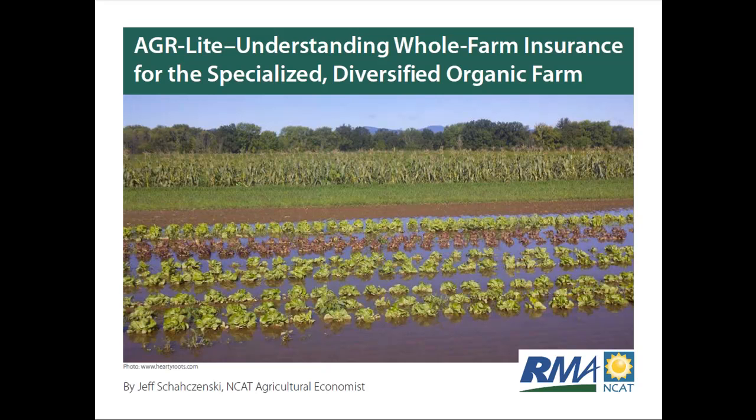Hi everyone, and welcome to today's webinar, AGR Lite: Understanding Whole Farm Insurance for the Specialized, Diversified, and Organic Farm. My name is Rich Myers. I'm the editor here at the National Center for Appropriate Technology, which is more commonly known as NCAT. NCAT is a nationwide nonprofit organization with six regional headquarters across the country, and we work on issues pertaining to sustainable agriculture, sustainable energy, and sustainable communities.